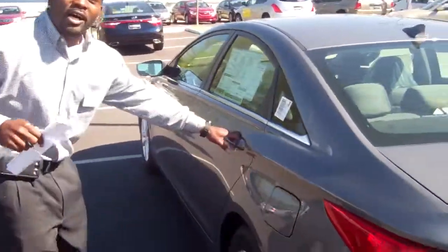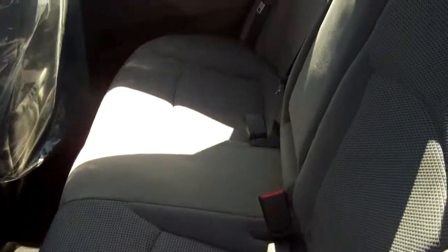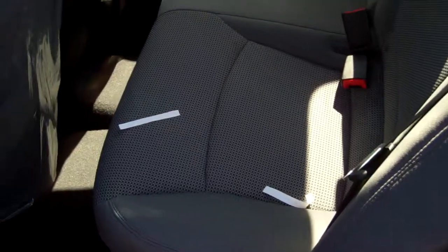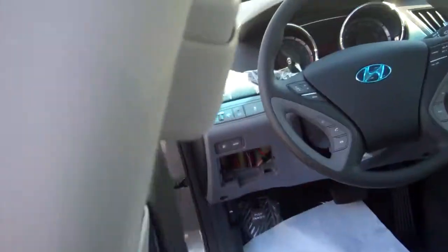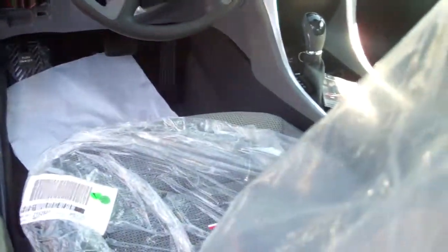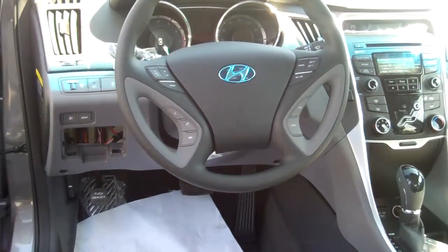I'll show you the inside as well. Very spacious — five passengers, true five-passenger vehicle. Beautiful cloth satin layer interior. The center console wheels fold down where you have an additional two cup holders for whoever's in the back. As you come up front, as you can see, we still even have the plastic on the seats. This is a brand new car — it just came off the truck yesterday.